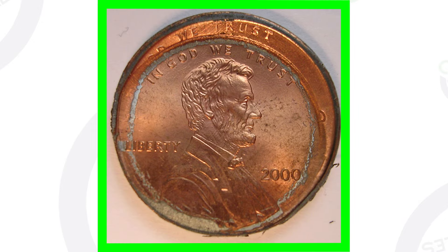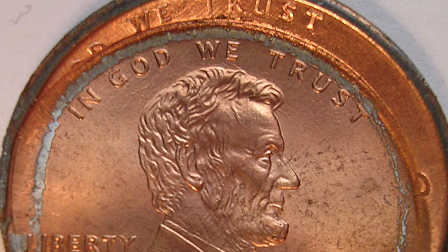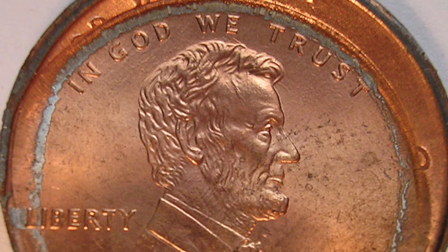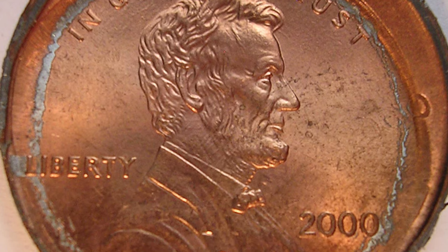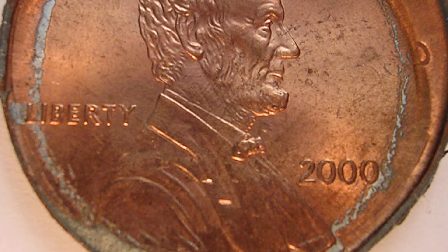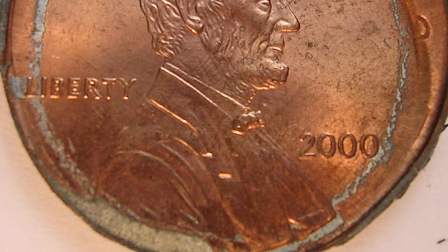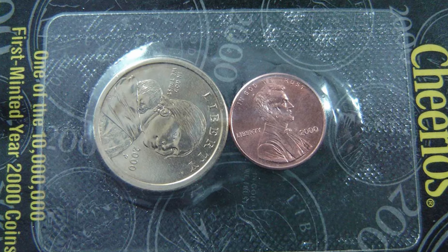Now if we look at another 2000 Lincoln penny, this penny has been double struck and we've got a broad strike going on as well. This penny sold on eBay for over one hundred and eighty dollars. You can see the year 2000 on there twice as well as the phrase 'In God We Trust' — a very awesome error coin at $180 US dollars.